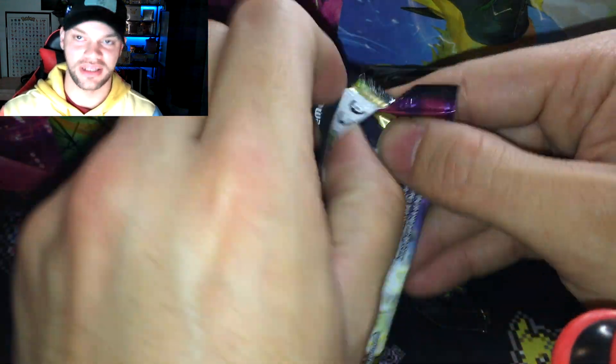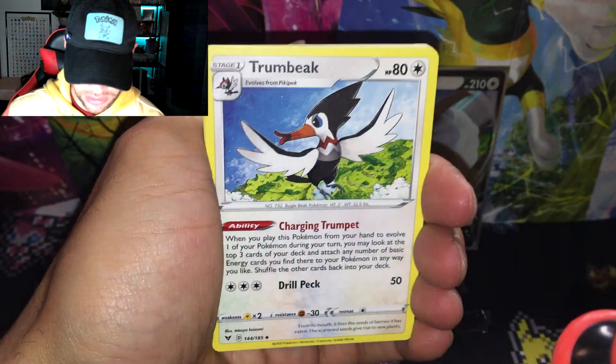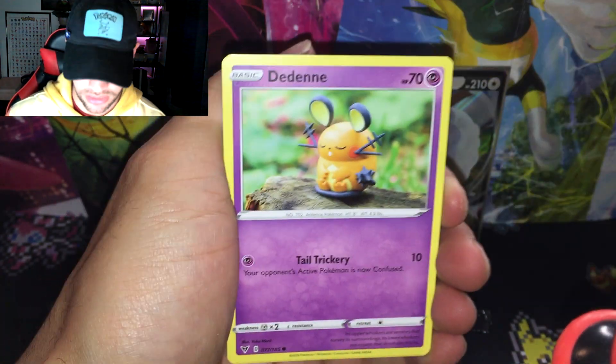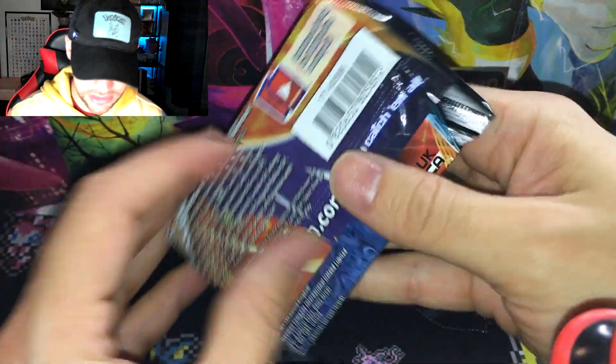Going into the Vivid Voltage — let me get a Pikachu or some kind of hyper rare. I have not pulled a hyper rare in Vivid Voltage in a very long time. Big Sableye, Rockruff, Blitzle, Skidoo — and we got more chances coming. Rockruff is the reverse and it's not holographic. Quagsire again with another Cosmic Eclipse, same art.